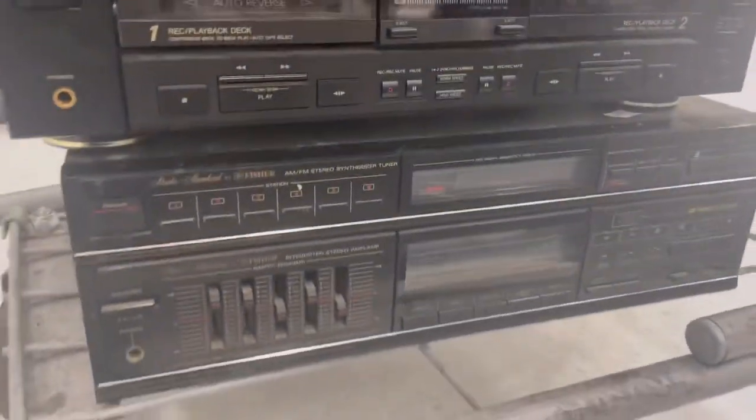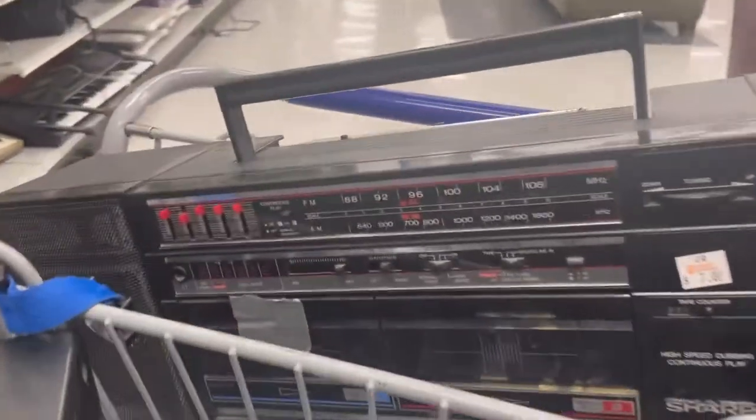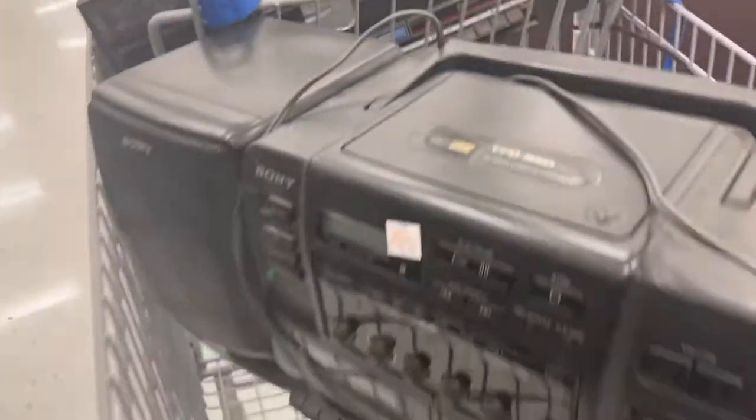I'm just doing a voiceover so you can't hear the music and I get a copyright strike. But here is my amazing cart full of electronics from today's haul — let's go!